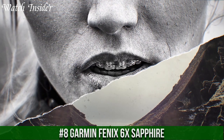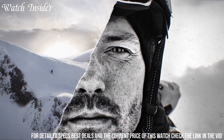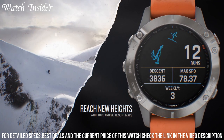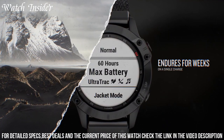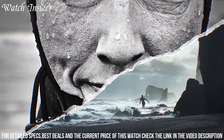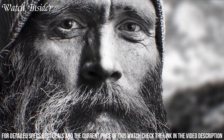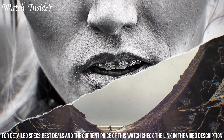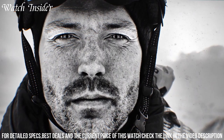Garmin Fenix 6X Sapphire — a premium multi-sport GPS smartwatch designed to keep up with even the most demanding outdoor activities. With its large 1.4-inch display, it's easy to see and navigate through various features like heart rate monitoring, GPS tracking, and preloaded activity profiles. This watch also comes with advanced features like PacePro technology, which helps you run smarter by providing real-time guidance to maintain a consistent pace. Plus, with up to 21 days of battery life, you can spend more time exploring the outdoors.